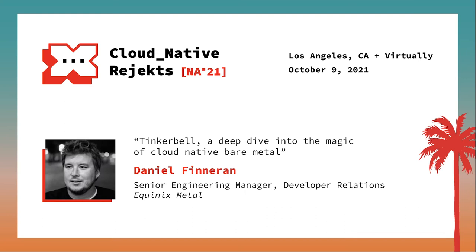Then last, but certainly not least, a talk from Daniel Finneran, Senior Manager of Developer Relations at Equinix Metal, who will go under the hood of Tinkerbell to detail the technologies that power it, some of the functionality that enables bare metal servers to now deploy in seconds, and finally, how we're extending Tinkerbell in the cloud-native space through cluster API.